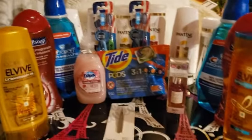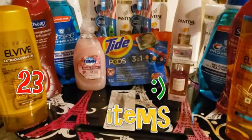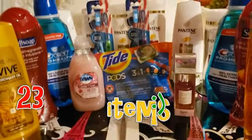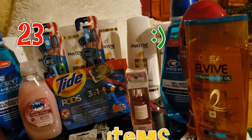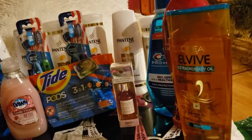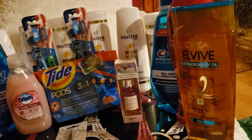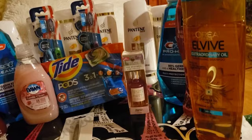Here are all the items — we have 18 items, score! We started out with $45 in extra bucks. We used $46.39 in manufacturer coupons, coupons on the app, and that includes the CRTs.